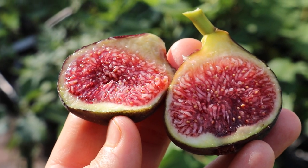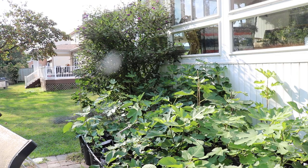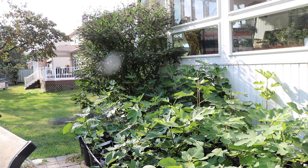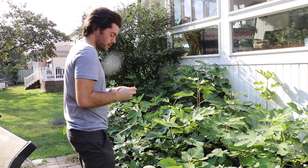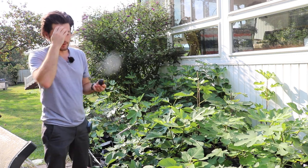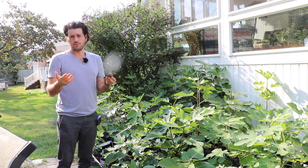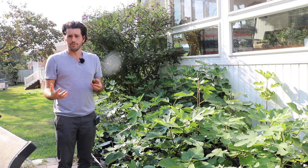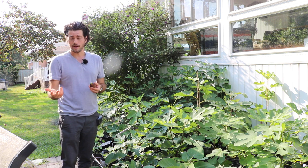It's a Pons variety, so Montserrat Pons in Spain is growing this and has written about it, and you can find a lot of information on this particular fig on his website. We're going to review this fig today, but really any information about the characteristics of the tree that you want to know is going to be in that book, and it's going to be very accurate.